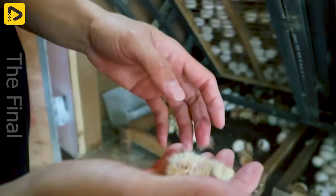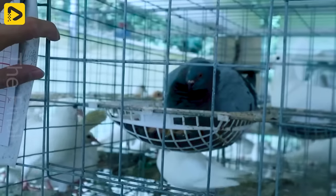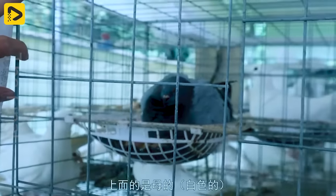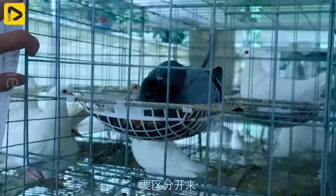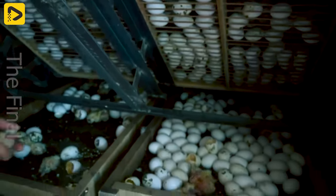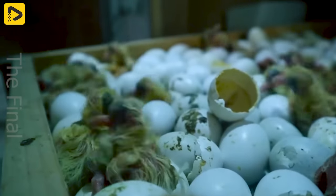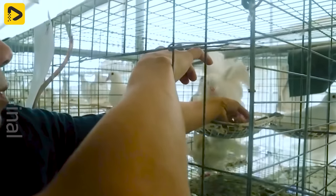First, let's take a trip to China to see how farmers here prosper from the business of raising meat pigeons. Did you know that the process of incubating pigeon eggs is delicate and requires careful selection to ensure the best quality breeding?